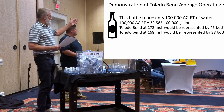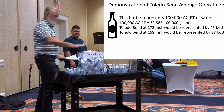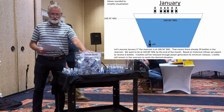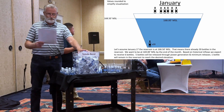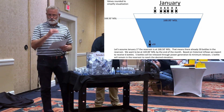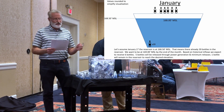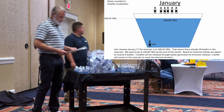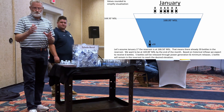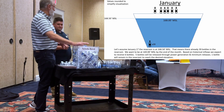For today's demonstration, the 172 level would be represented by 45 bottles inside our bucket. We have 39 bottles in the bucket right now. We're going to start at 168.5 because our new contract calls for us to have the ability, if we have the water to generate, to catch those premium hours on the very first weekday of January. So we try to be above 168.5.